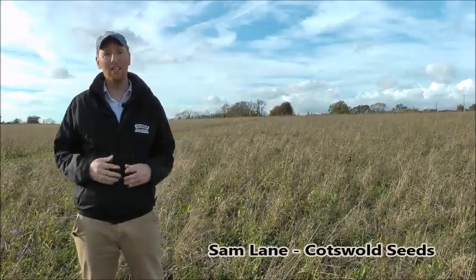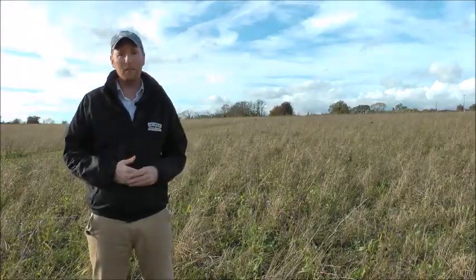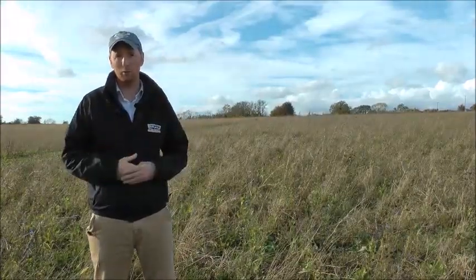Good afternoon, I'm Sam from Cotswolds Seeds and we're here at FarmEd, which is our educational facility in the Cotswolds. It's between Oxford and Cheltenham, just outside Chipping Norton. We're early November now just about, and we're looking at some of the SARIC mixes — the diverse lays for the diverse forage project.